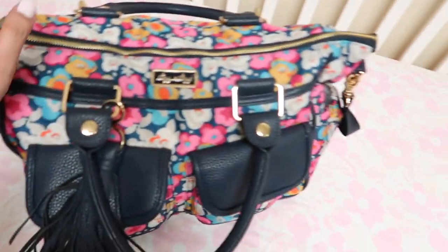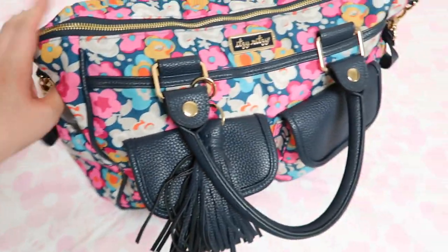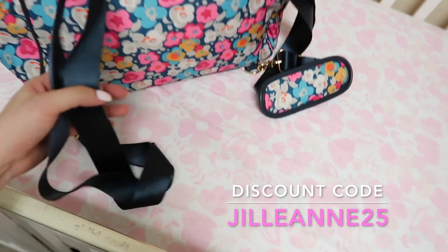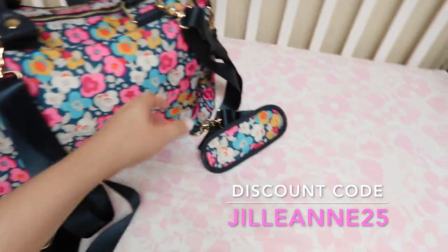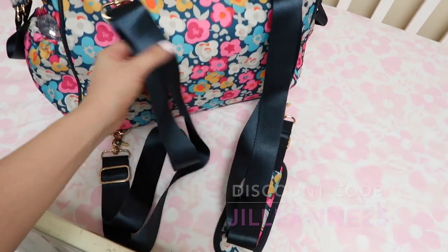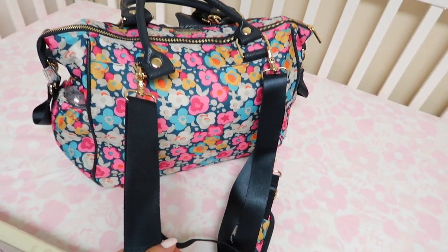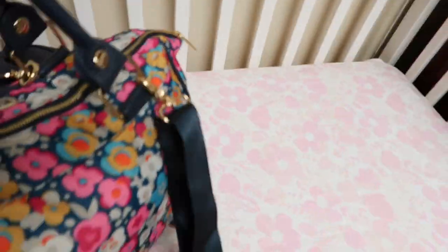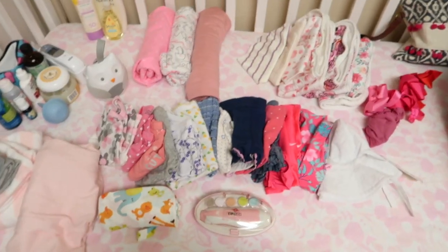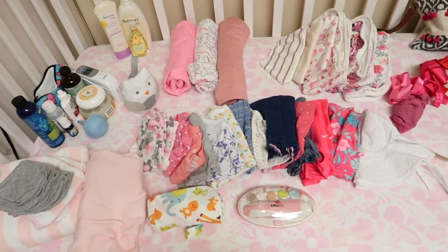Here's the bag — it's full, it's so packed, and I love it. I'm gonna use this as a backpack. Here's what I'm packing for Alaya for our trip, so let's start from here.